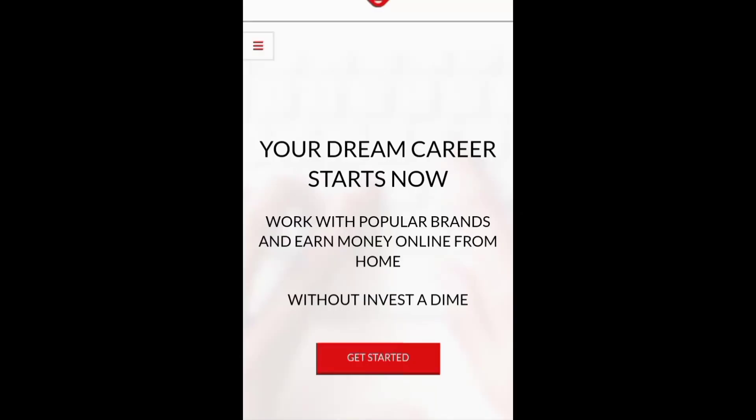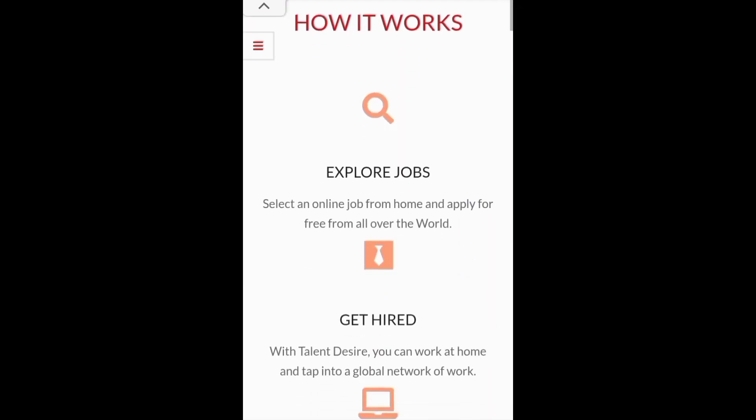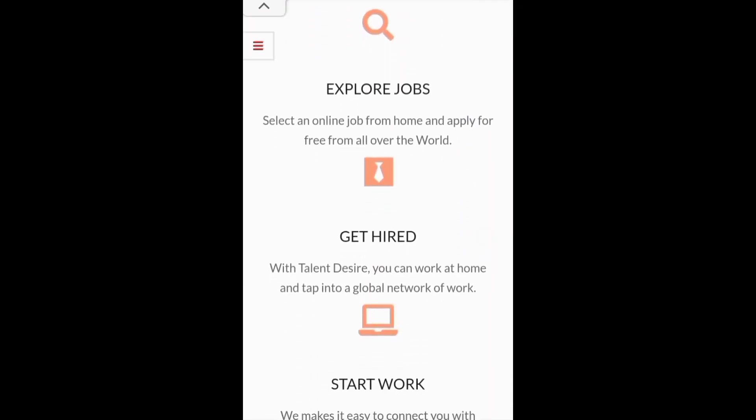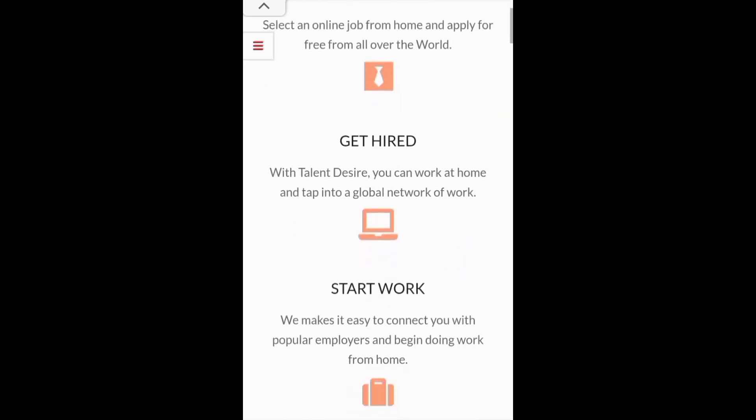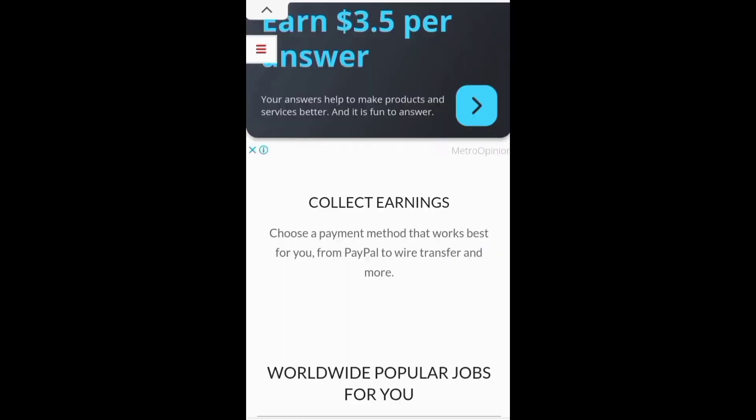Search under Google, then you type Talent Desire. First of all, it will be wonderful how it really works. So you get a job, you select a job online and apply free from all over the world — it's free. You get hired, you start working, you work on it, you collect your earning.